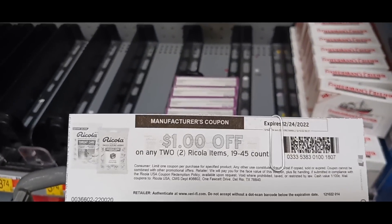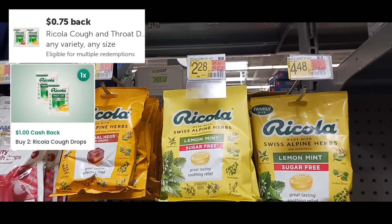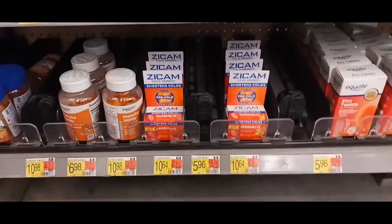This next deal is on Ricola, priced at $2.28. We're grabbing two and using a $1-off-two printable from Coupons.com, bringing the total to $3.56 out of pocket. We get back 75 cents for each on Ibotta and a dollar for buying two on Checkout 51, making them only 53 cents each.